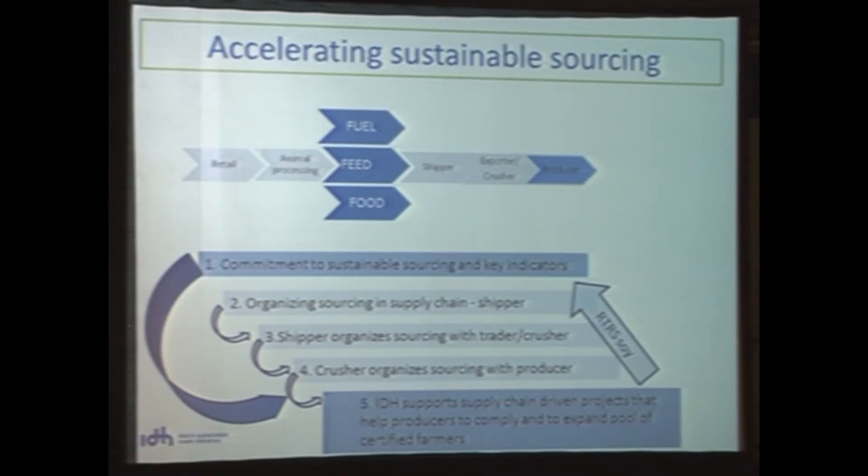This shows a little bit what I just told you. We start at the market side. We built a commitment for sustainable sourcing with key players, like IDF and NIFA in Belgium, that are willing to source sustainable soy. They set contracts with shippers or traders, which then organize the supply of responsible soy with their producers. IDH would then organize a specific project to help producers to comply and to expand the pool of certified farmers. They deliver the soy to the supply chain — so it is very much supply chain related.